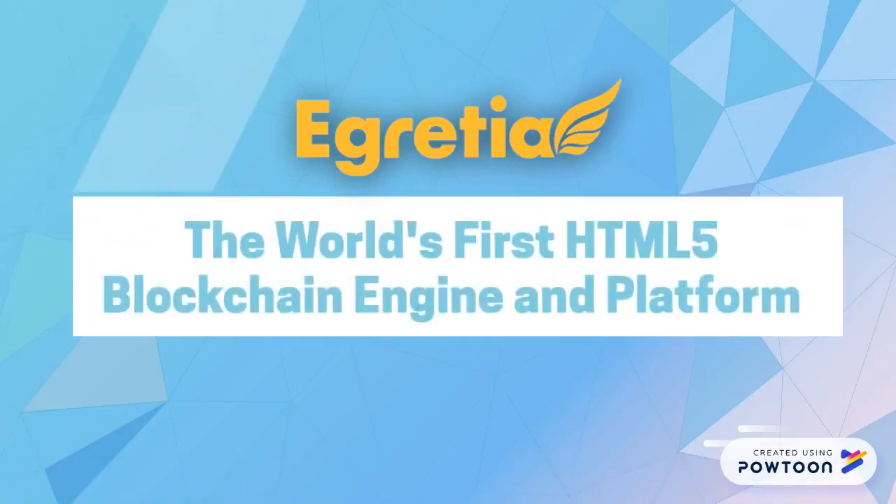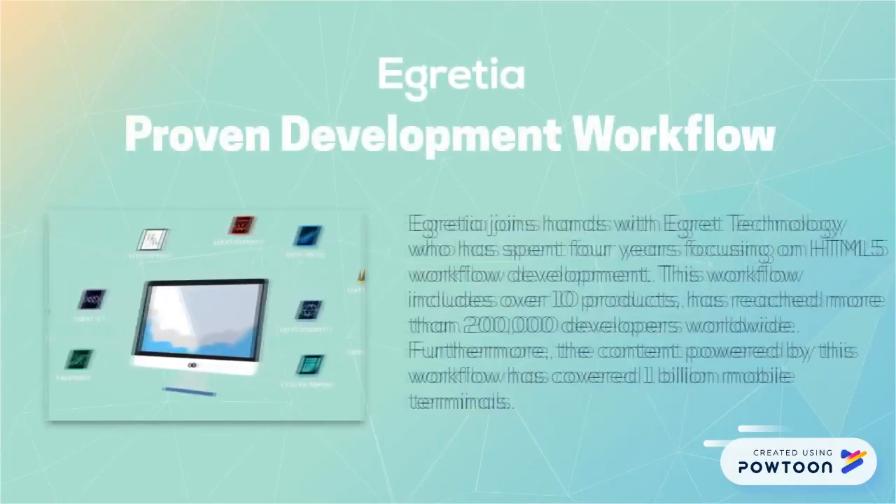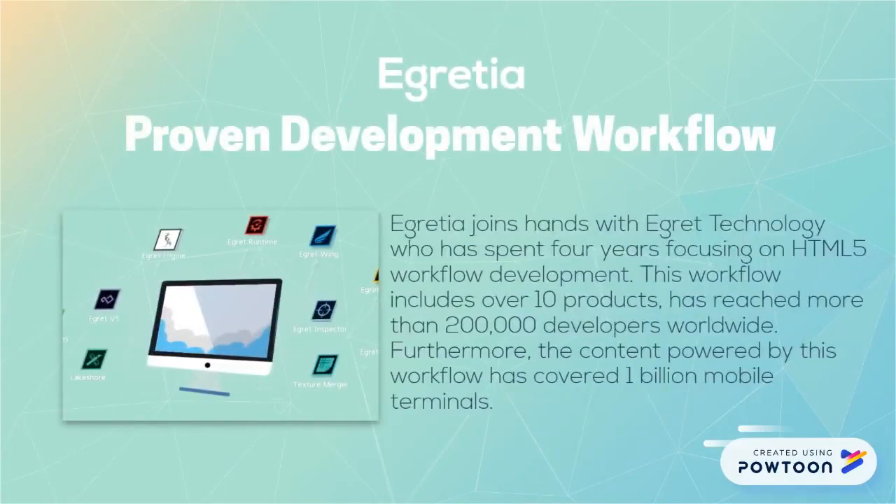eGretia, the world's first HTML5 blockchain engine and platform. eGretia joins hands with eGret Technology, who has spent four years focusing on HTML5 workflow development. This workflow includes over 10 products and has reached more than 200,000 developers worldwide. Furthermore, the content powered by this workflow has governed 1 billion mobile terminals.